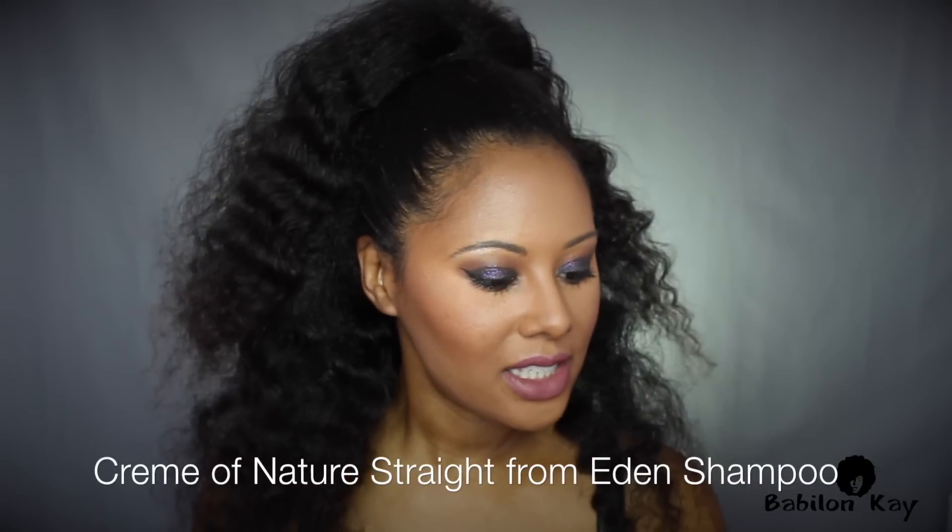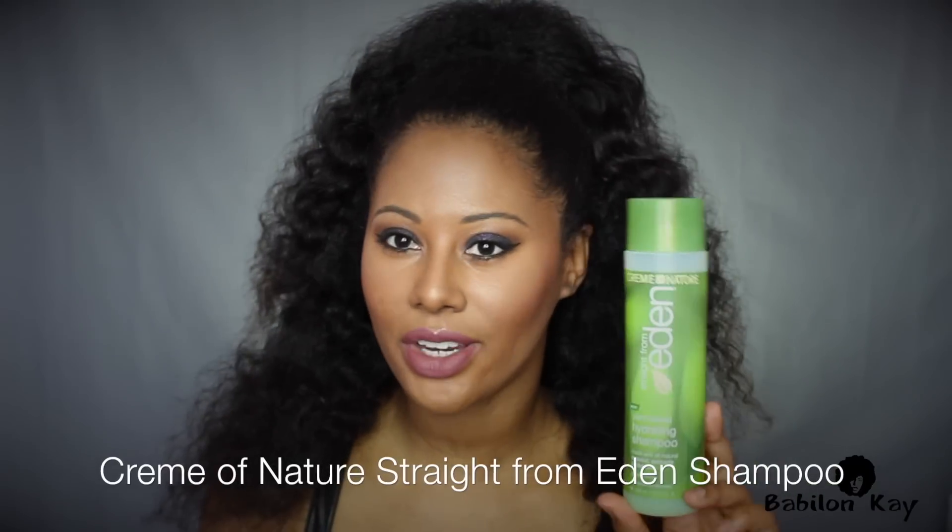These are the products I'm currently using in my hair right now. These are products I purchased from the store and use as-is — this is not going to be any of my DIYs. I'm currently using three shampoos. The first shampoo is the Cream of Nature Straight from Eden, and this is the plant-derived hydrating shampoo.